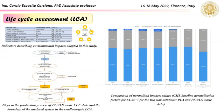Finally, an LCA analysis was performed by the University of Bergamo, demonstrating the real utility to reuse Lecce stone waste for this specific application.